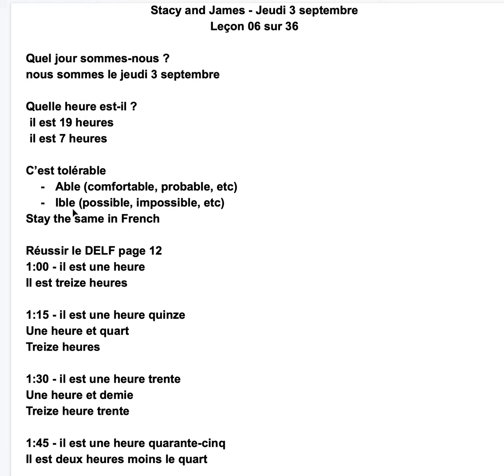Ible — the same drill. Possible, possible. Impossible, impossible.